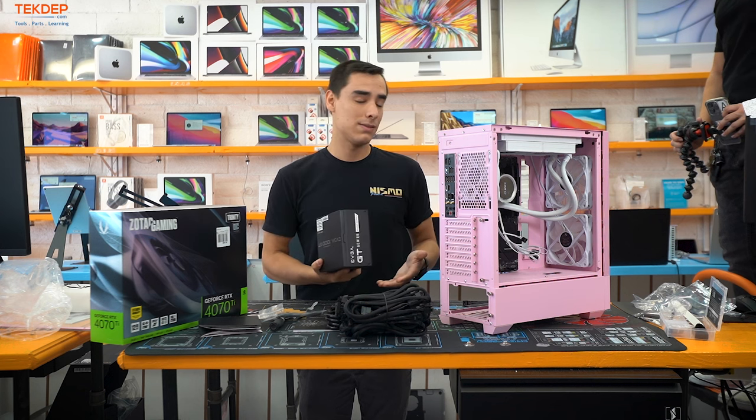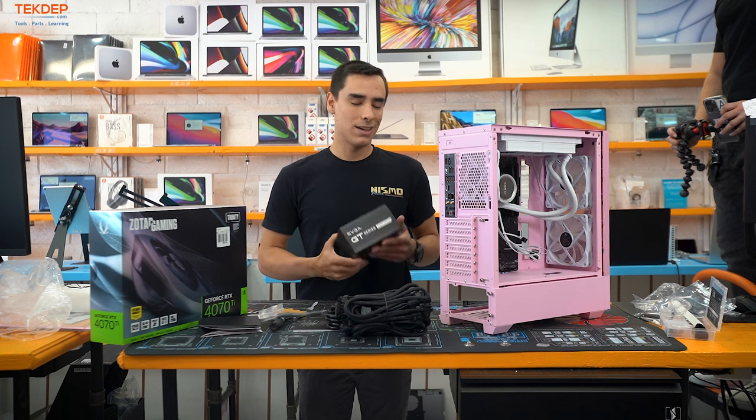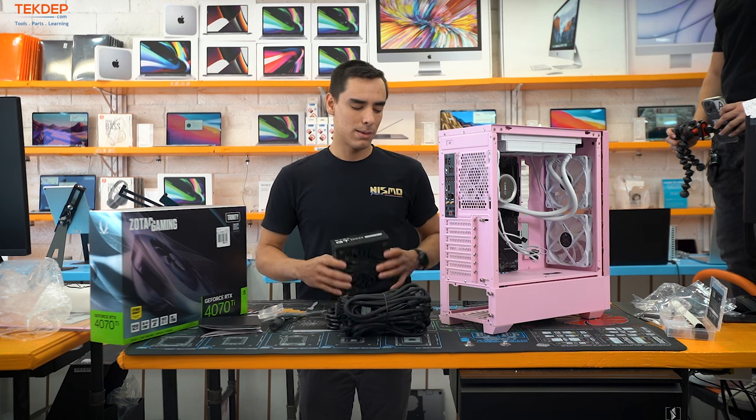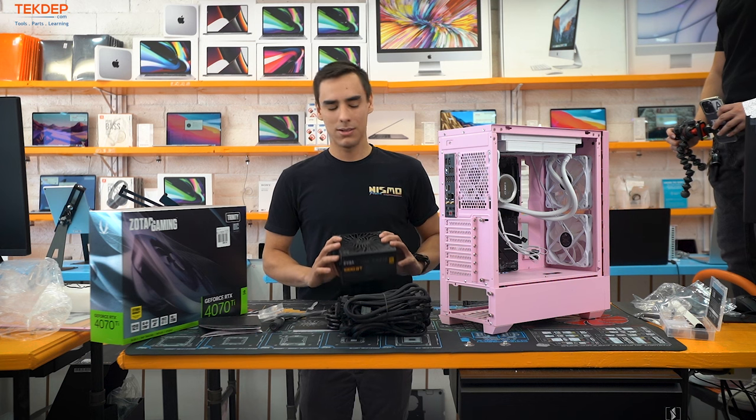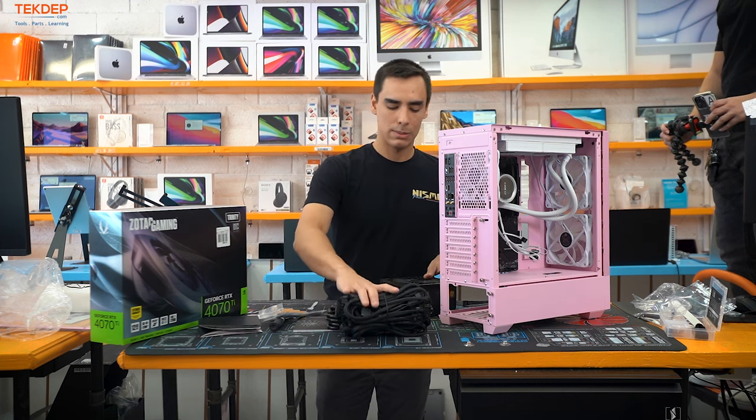When it comes to installing the power supply fan-up or fan-down, it depends on whether the build is on carpet and whether you have pets. I usually recommend fan-down, but for this client since I know he has a pet and it's going on carpet, I'm going to go fan-up.